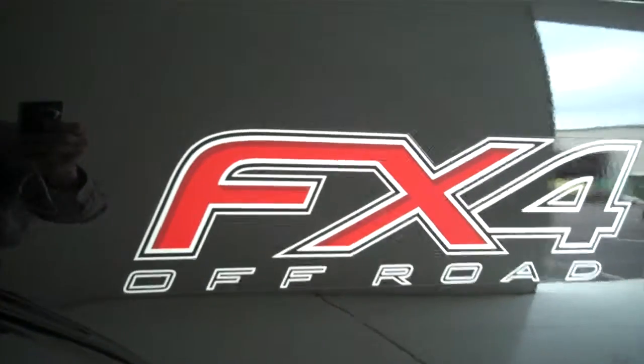It also has the EcoBoost engine for great gas mileage and lots of power. It has keyless entry on the door. This is a four wheel drive truck and it also has the FX4 off-road package.